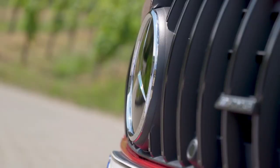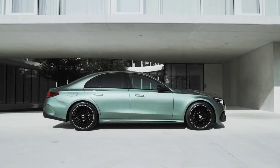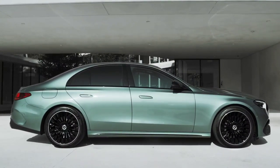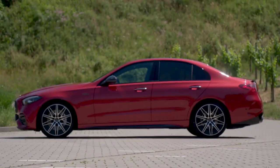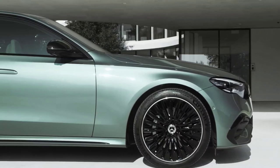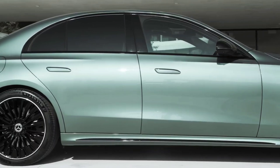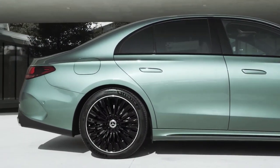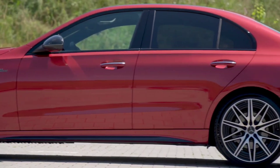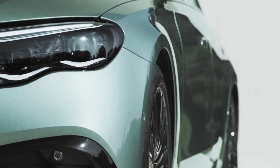Also optional are digital lights with a projection function, and at the rear, neat LED taillights contain three-pointed star elements. Flush door handles are standard, and wheel sizes range from 18 to 21 inches. AMG Line Premium adds keyless go and an upgraded 360-degree parking camera, while the snappily titled AMG Line Night Edition Premium Plus brings gloss black wing detailing to the exterior, plus a panoramic sunroof and a 13-speaker Burmester stereo.